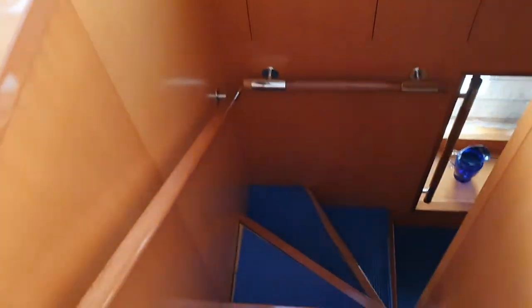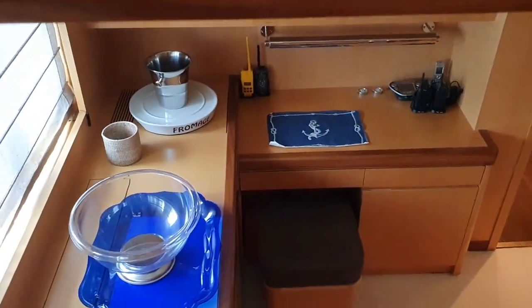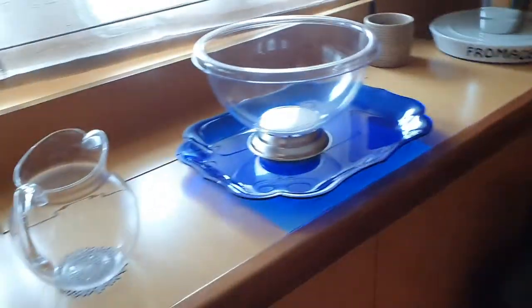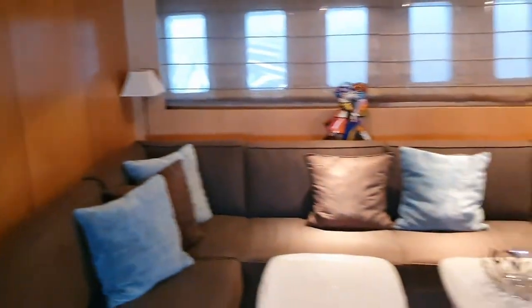I'll just take you down the stairs. So there's an office area to one side, with a TV on an electric lift in that panel. Quite a bit of light down here, and a nice lounge opposite.